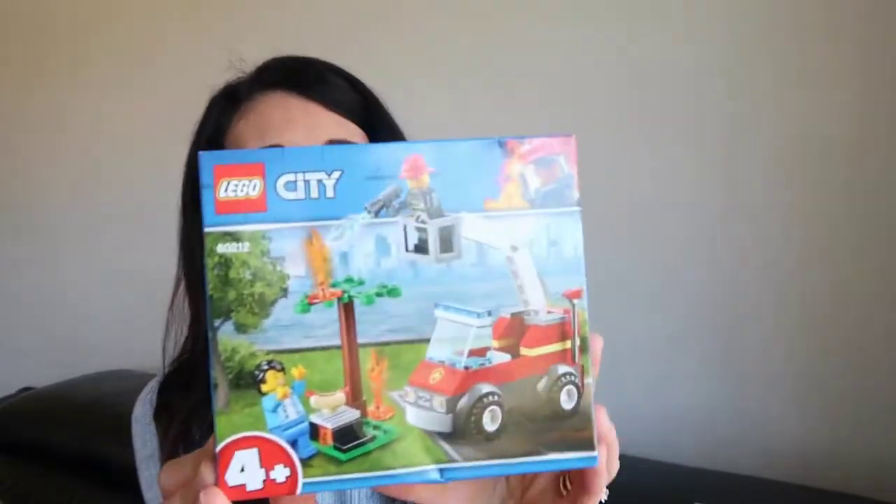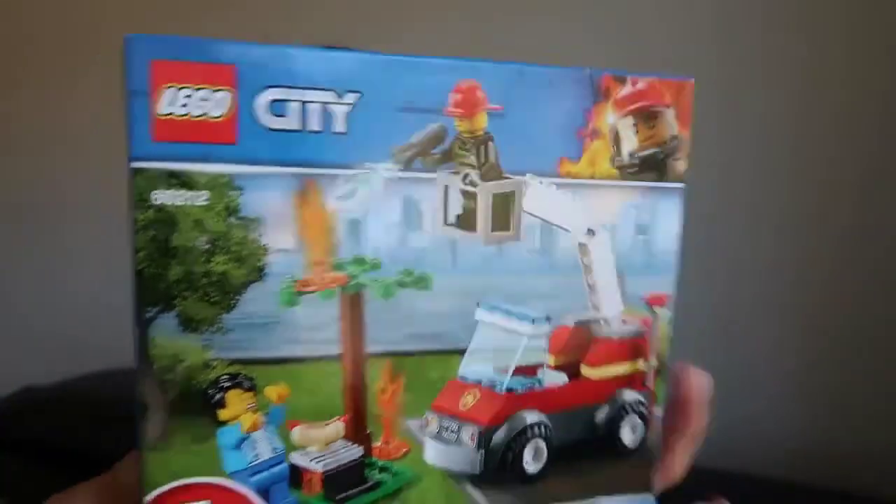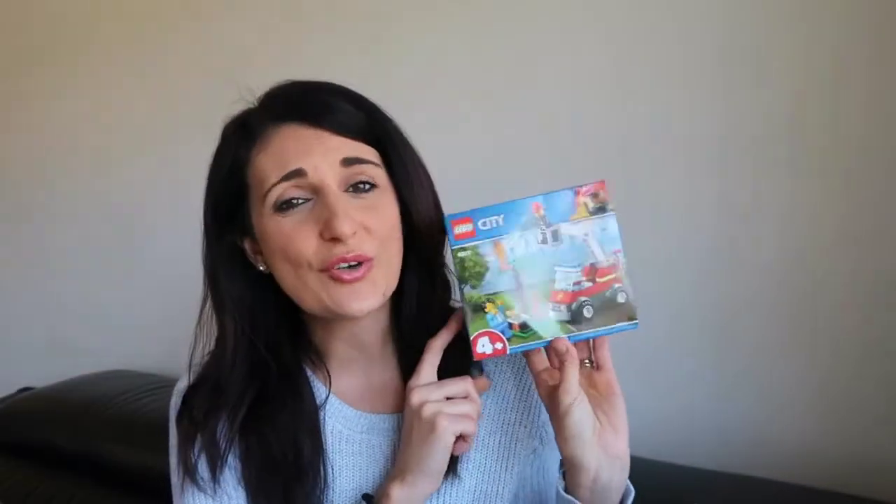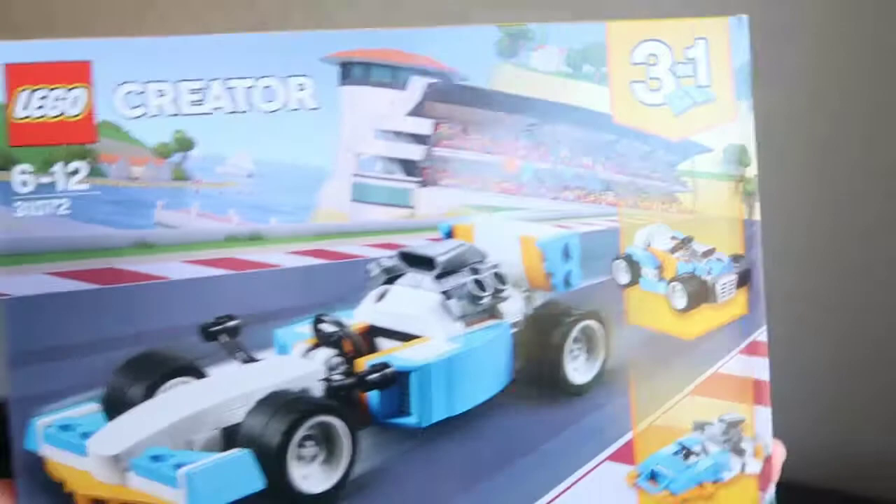The next thing he got is a bunch of Lego — you can't go wrong with Lego for kids of any age. You can start with Duplo for younger kids and go all the way up for older ones. He really likes Lego City. The first small set is a Lego City fire truck — pretty easy to put together, great for travel because it's small and compact but keeps them busy. The next one is the Lego Creator racing car, for ages 6 to 12.